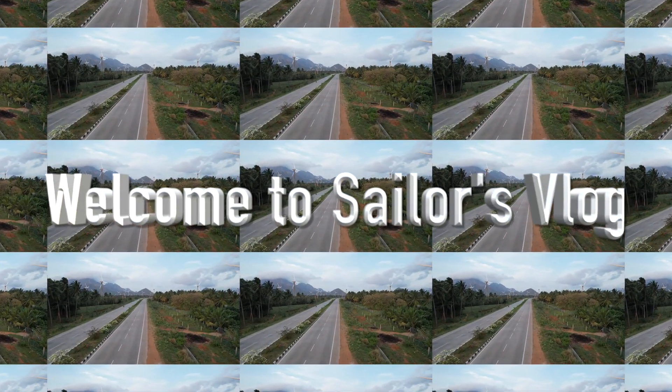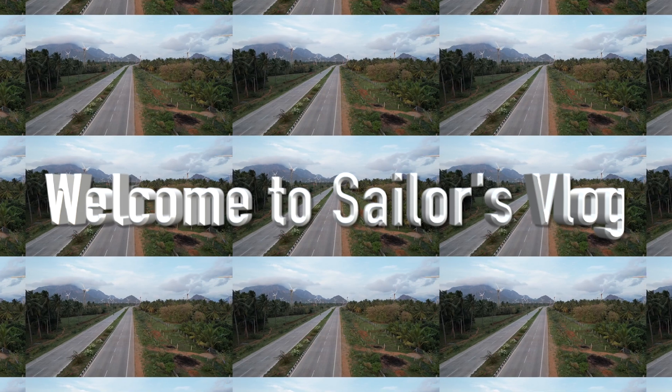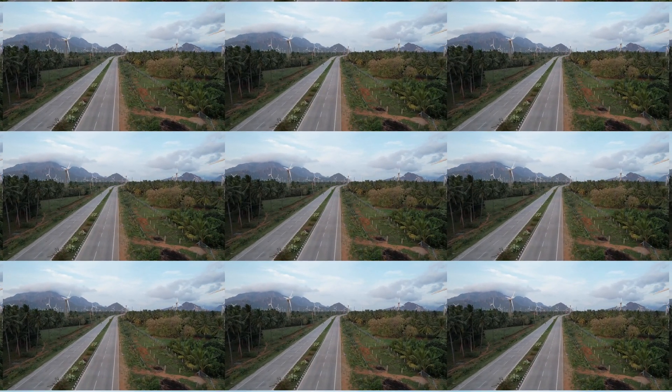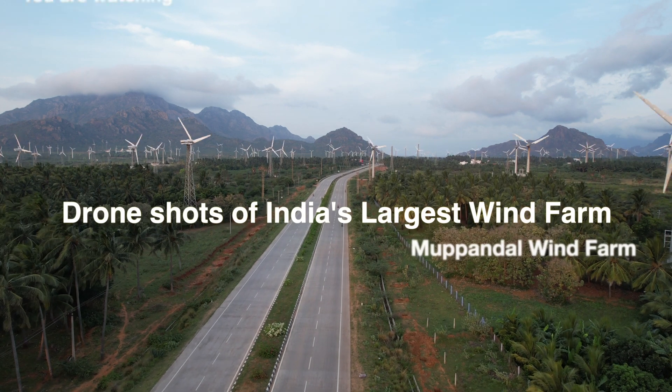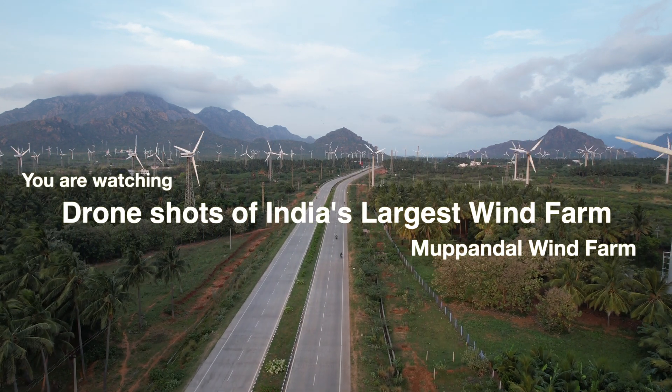Hello everyone. Welcome to Sailor's Vlog channel. Now we are watching the drone shots of India's largest wind farm, Muppandal Wind Farm.